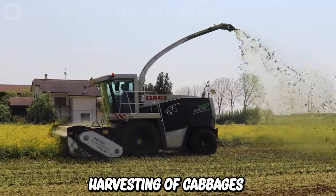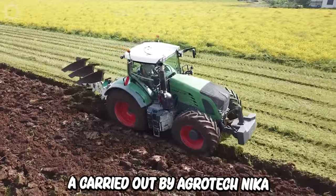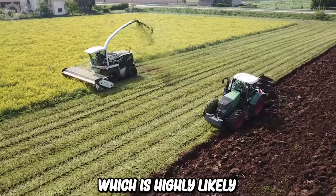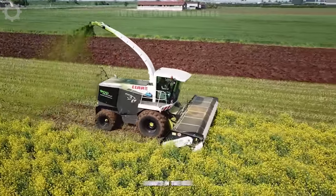Harvesting of cabbages and immediate plowing are carried out by Agro-Technica Fraron. The purpose of this process is to cut down and bury this type of green manure crop, which is highly likely to harbor pathogenic fungi and parasites in the soil.